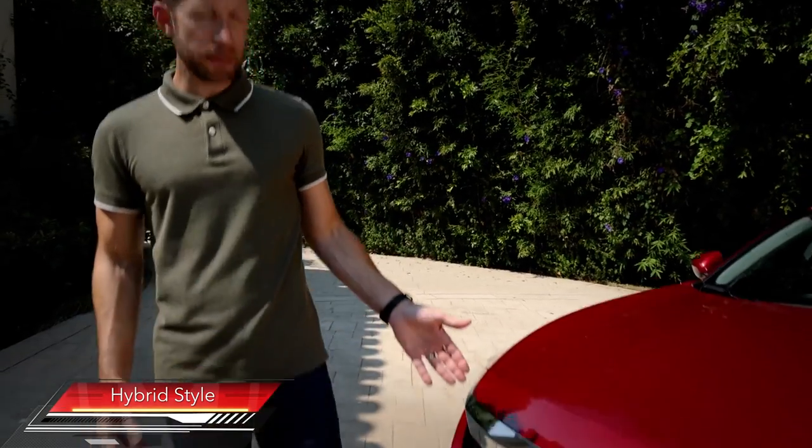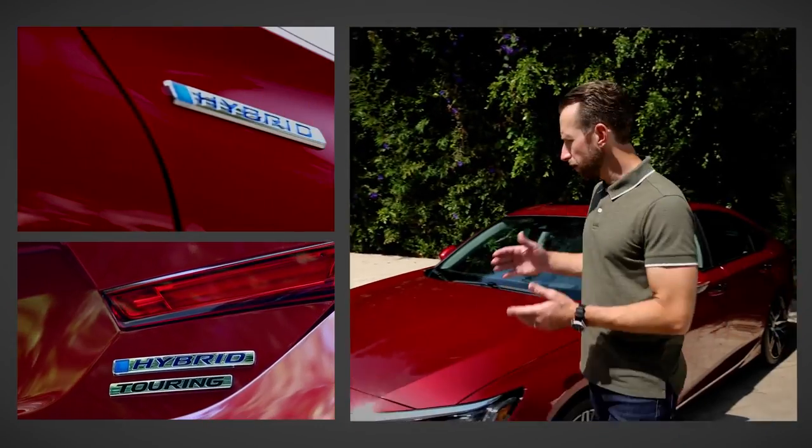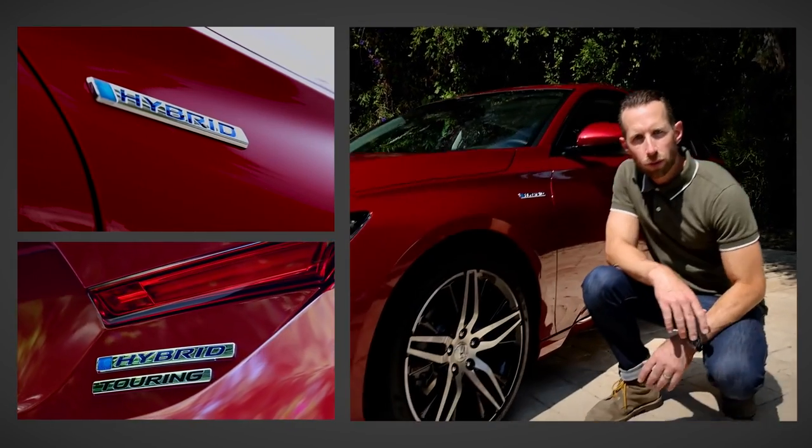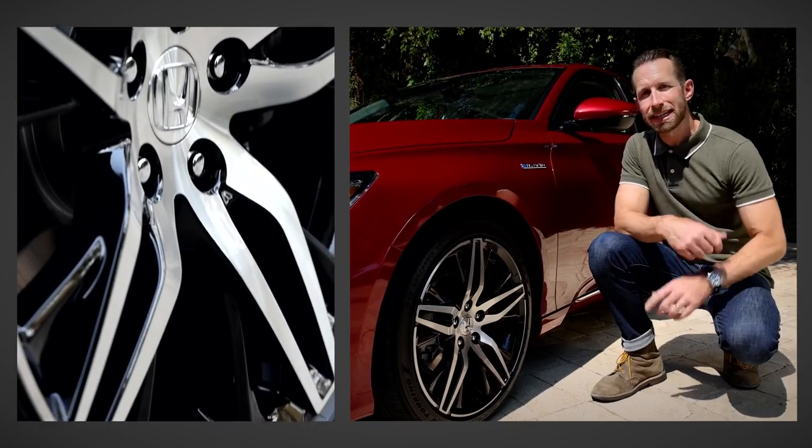The hybrids have their own unique styling touches as well. There is the blue H-Badge up front, hybrid badging on the front fender and the rear deck lid. Plus, for 2021, you get 19-inch wheels on this Touring Edition, up from 17-inch last year.